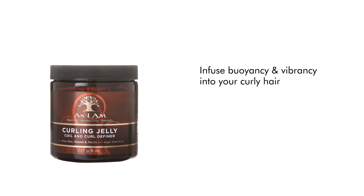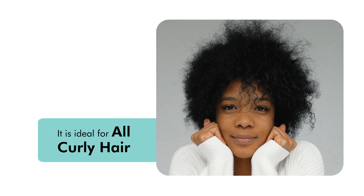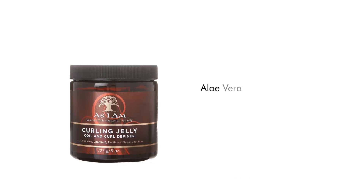Infuse buoyancy and vibrancy into your curly hair with As I Am Coil Defining Jelly, available in 227 grams. It is ideal for all curly hair types, made with aloe vera, vitamin E, pectin, and sugar beet root.